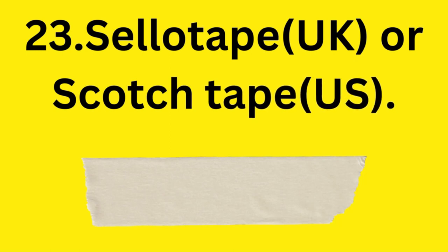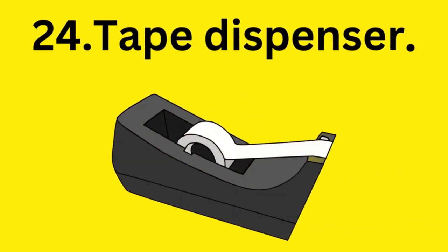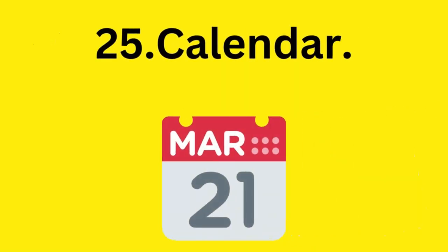Cellotape in the United Kingdom and scotch tape in the United States. Tape dispenser. Calendar. Paper.